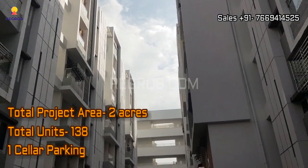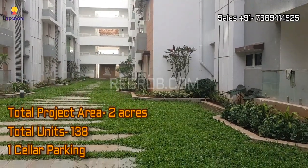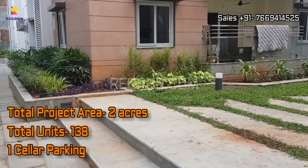We are now inside the project society, which is sprawled over two acres of land. It comprises a total of 138 residential units and has one cellar parking space.